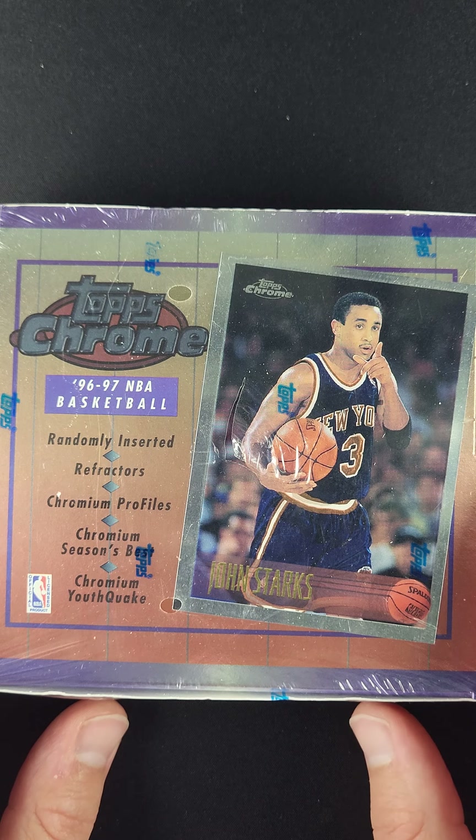So it was just a fantastic long-term investment from a retail wax perspective, and just a great piece for our premier auction.